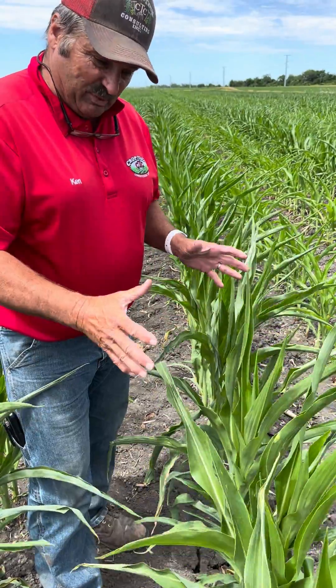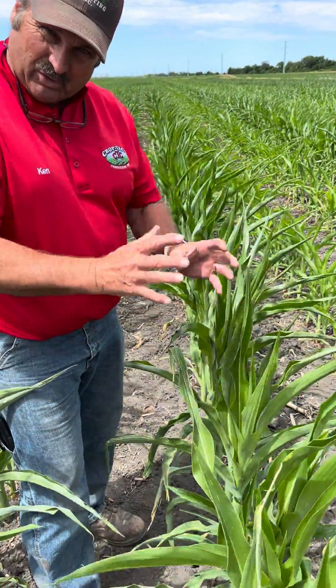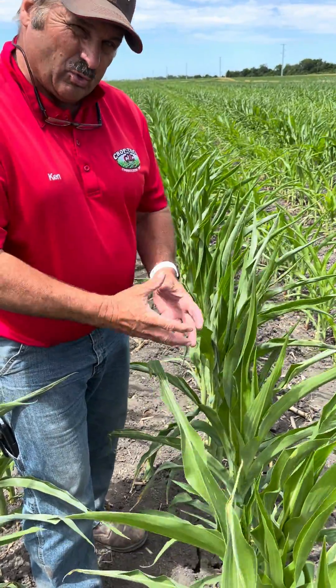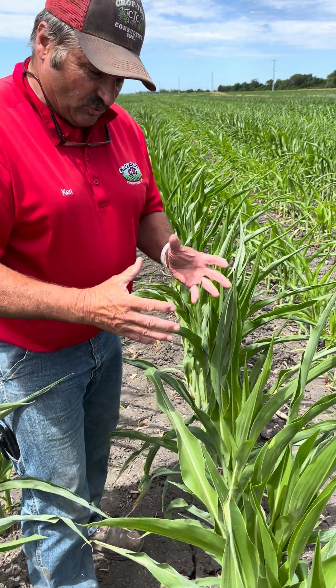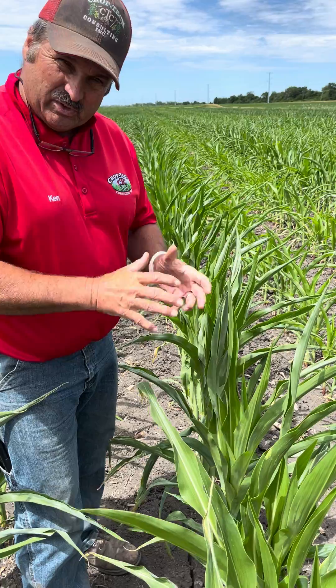Root systems are going deep and this plant is just protecting itself as it's rolling up. Every day it's monitoring its water loss, and you can tell it's still in good shape because this corn is growing like crazy at night. We're still seeing this thing jump as it's moving along.